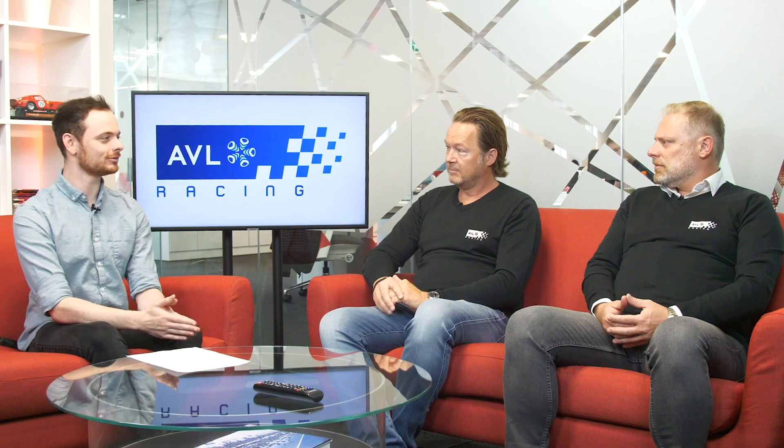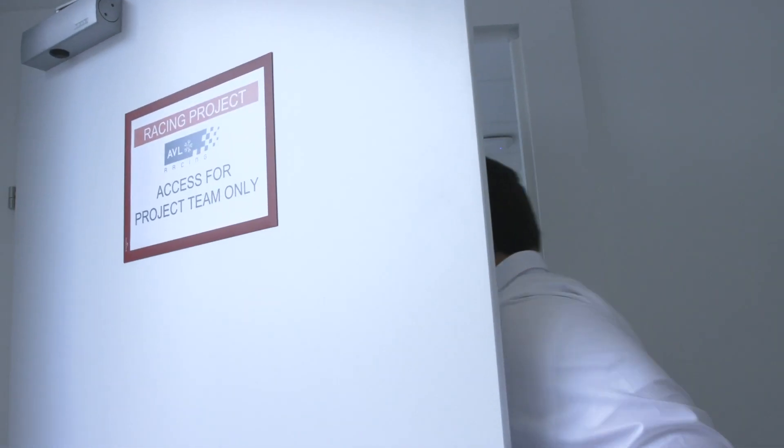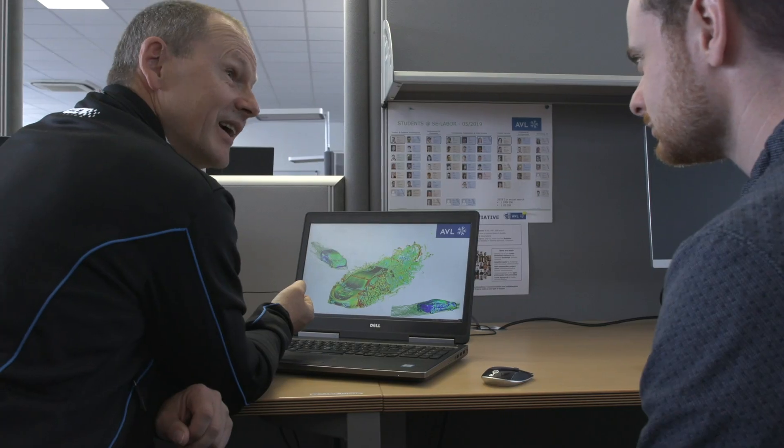Matthias, was it a technology you'd already worked with, and were you able to quite easily implement a solution for Formula 1? That's one of the advantages of AVL Racing being embedded within AVL. AVL Racing was not involved with hybrid or electric technology before that, but we had colleagues from the passenger car, road car, marine and commercial powertrain departments who were already using hybrid and electric technologies for years.